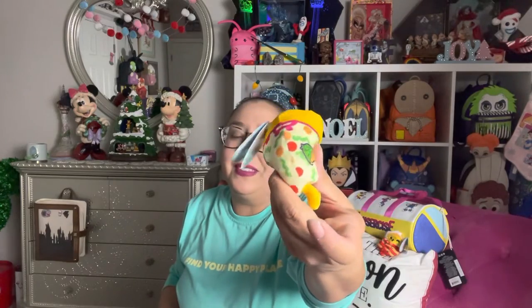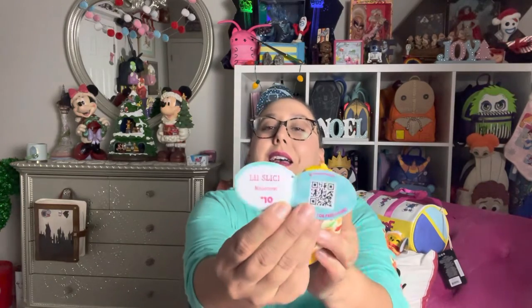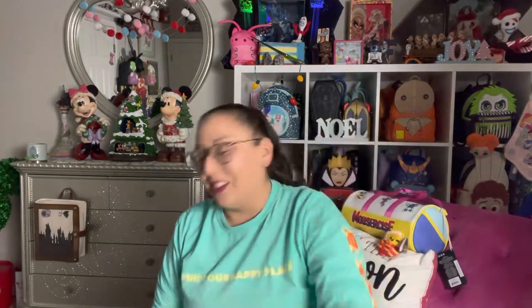We've got another food kitty — it's a pizza kitty, guys. He's got a slice of pizza as his bib and all the toppings are on his jammies. And this one's name is Little Slice Meow. They're so cute.